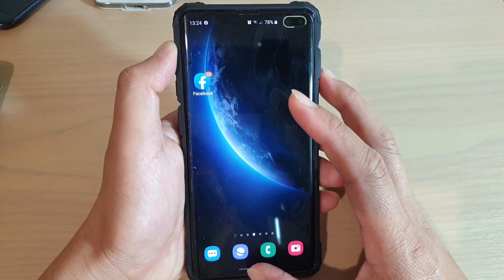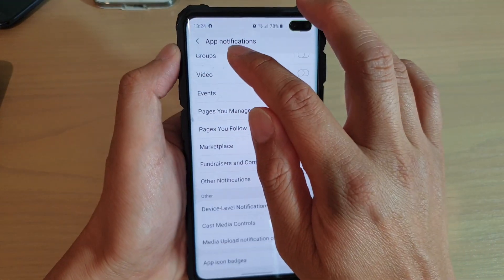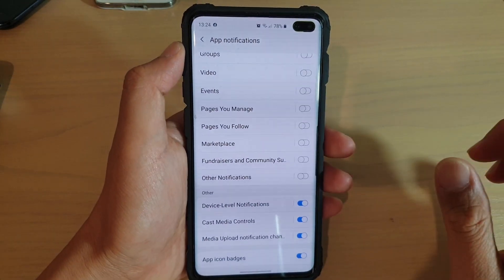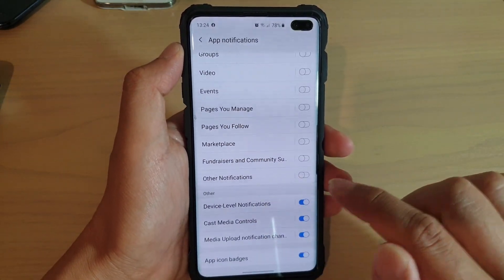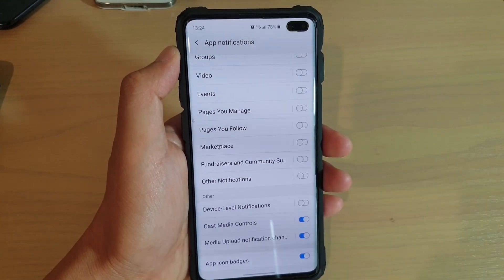So here's what you can do to switch it off completely. Go back into app notifications, and what you want to do is tap on 'device level notifications'. Now if you switch that off, you will not receive any notifications.